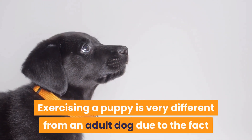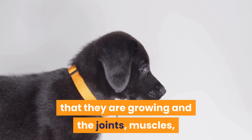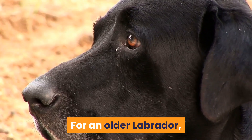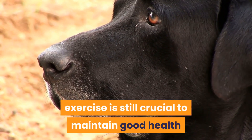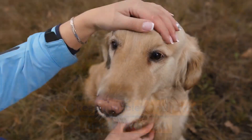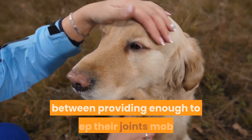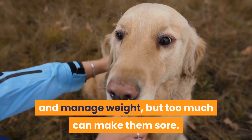Exercising a puppy is very different from an adult dog due to the fact that they are still growing and their joints, muscles, and bone density are not fully developed. For an older Labrador, exercise is still crucial to maintain good health and keep muscles and joints functioning well. However, the volume of exercise becomes a balancing act between providing enough to keep their joints mobile and manage weight, but too much can make them sore.